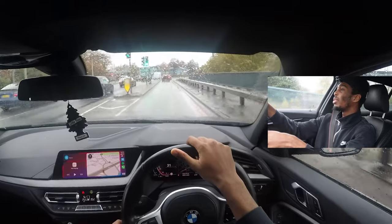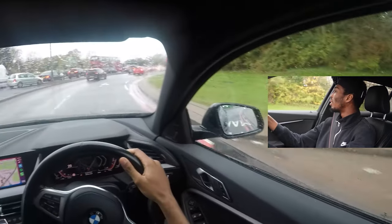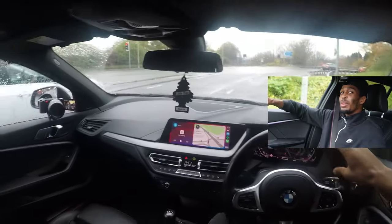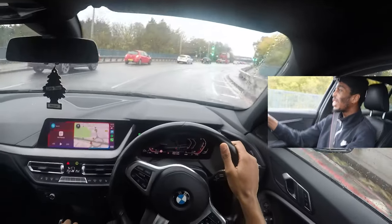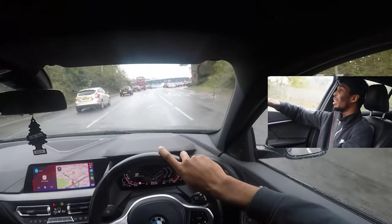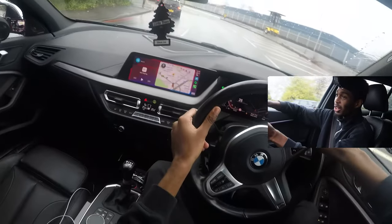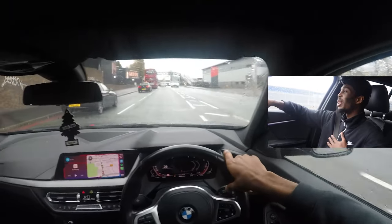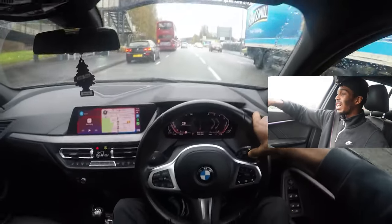Looks like I went into the wrong lane so we're just going to turn around, go back on ourselves. When I get my next car, whatever it shall be, I'm going all out — go big or go home. I want to take it to SEMA, something like that. It's going to be a long journey with problems, but I'm prepared for that. Just got to take it to the chest and carry on.